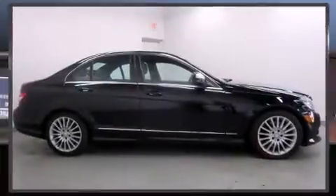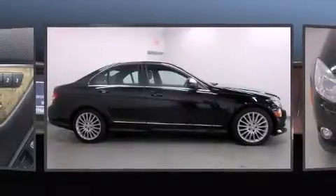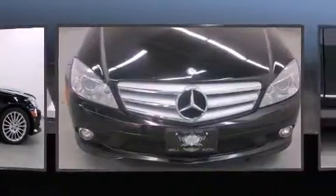Step into the 2009 Mercedes-Benz C-Class. This four-door, five-passenger sedan still has fewer than 140,000 kilometers.